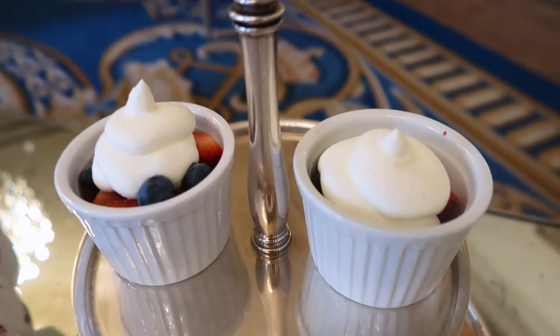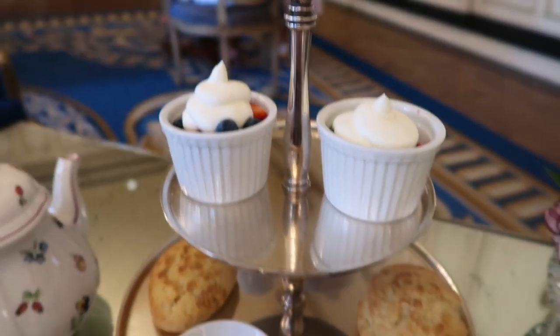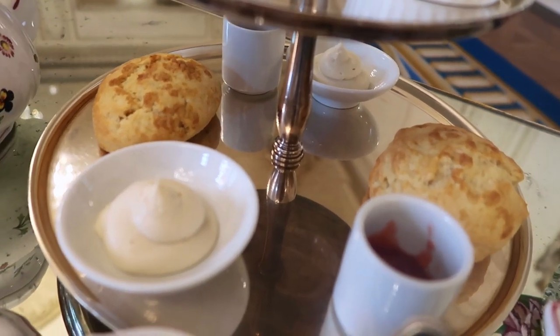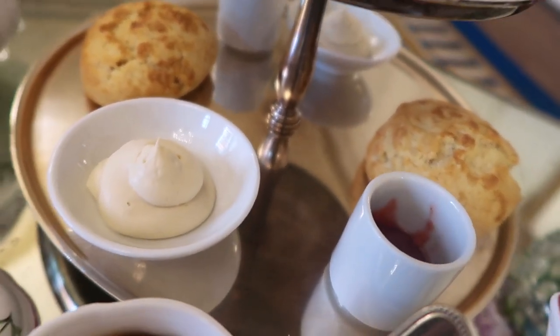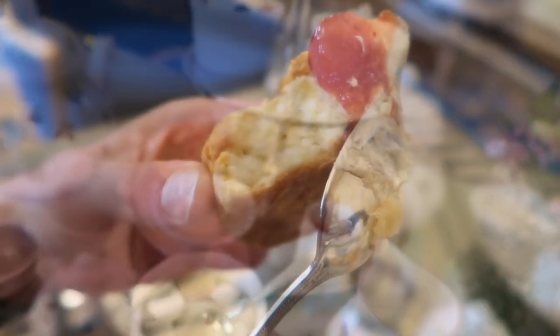For afternoon tea we have berries and cream — oh my god, berries and cream! — and then scones and some jam, house made.